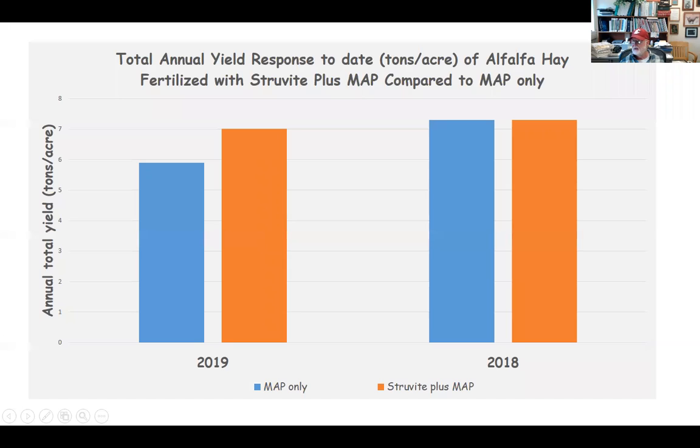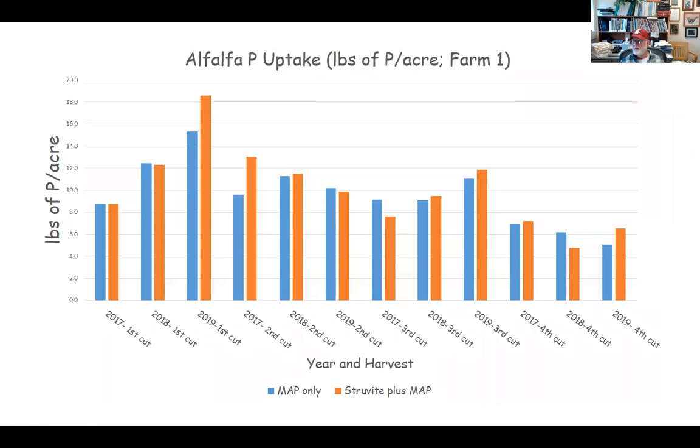We just sampled a few weeks ago and finalized our 2020 data, so we won't have all those results for a bit yet. This chart shows pounds per acre of phosphorus actually harvested in the hay over time. Again, you can see fairly similar performance; in some cases struvite provided a little better uptake and removal of phosphorus.